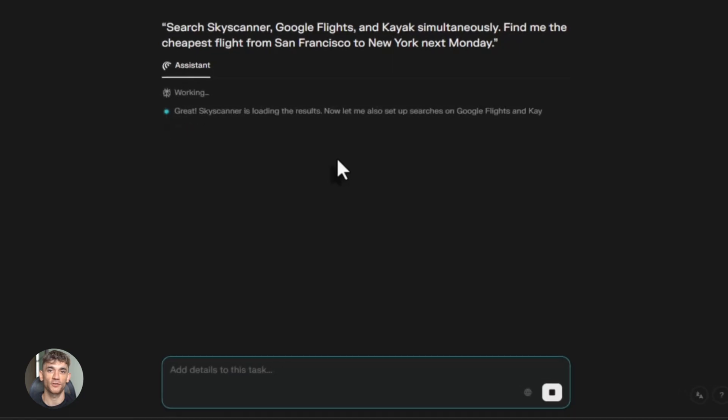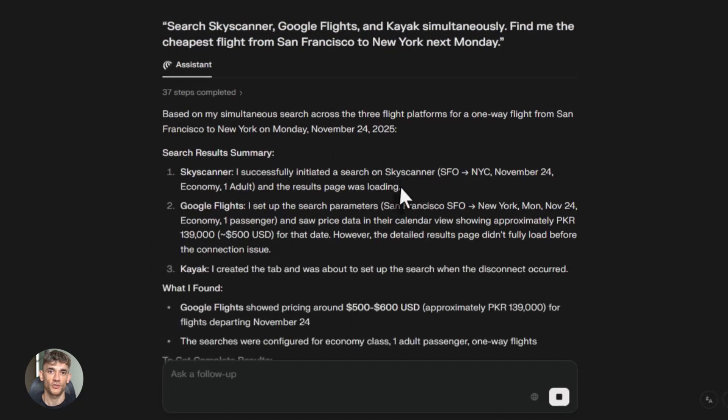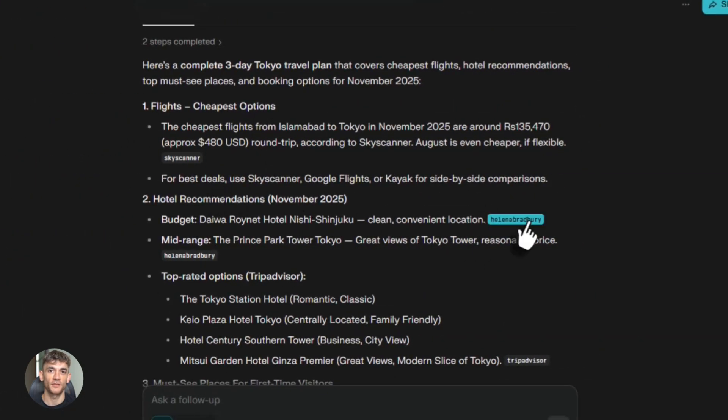Travel planning used to be the absolute worst — comparing flights on six different airline websites, checking hotel prices, looking at car rentals. Now you just tell Comet what you need: find me the cheapest flight from San Francisco to New York next Monday. It searches multiple sites at once, shows you all the options, books it if you give permission. The whole trip planning process just got 10 times easier.